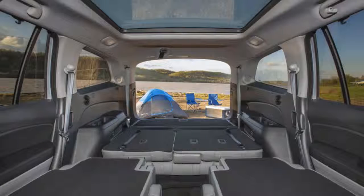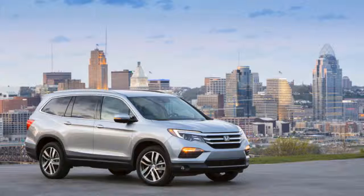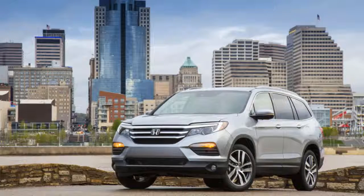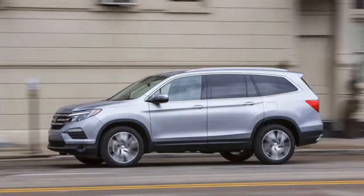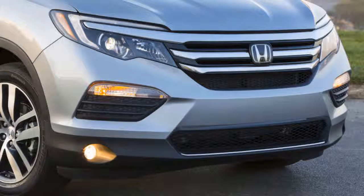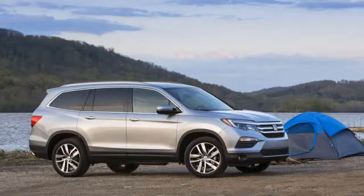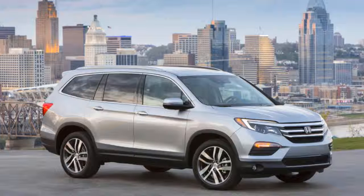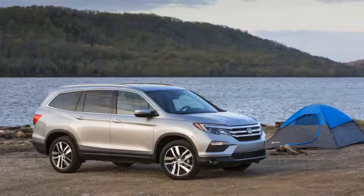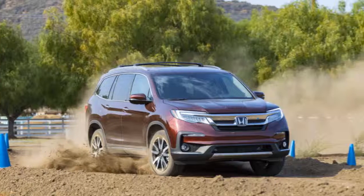EX and higher Pilots have a button that moves the second row forward — even with a child seat attached — for easy third-row access. Though not as spacious as the VW Atlas's rearmost seats, the Pilot is a close runner-up. Behind the third row, the Pilot has 16.5 cubic feet of space; fold the third row and that grows to nearly 47 cubic feet; maximum cargo space is nearly 84 cubic feet. The cabin features numerous bins, pockets, and a highly configurable center console with dedicated spots for drinks, notepads, pens, and phones.